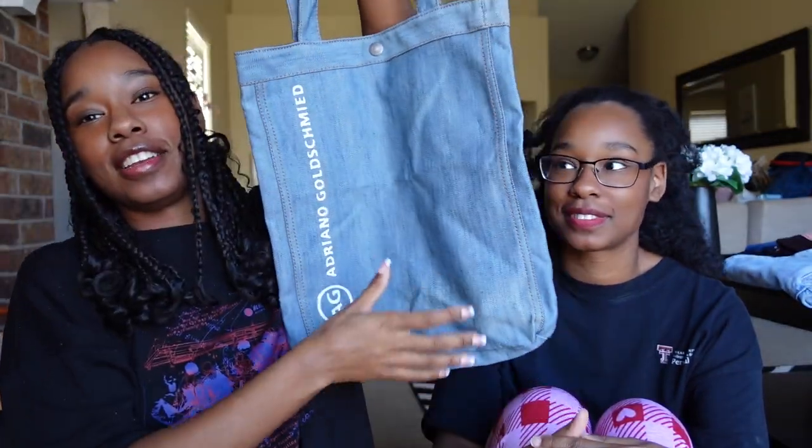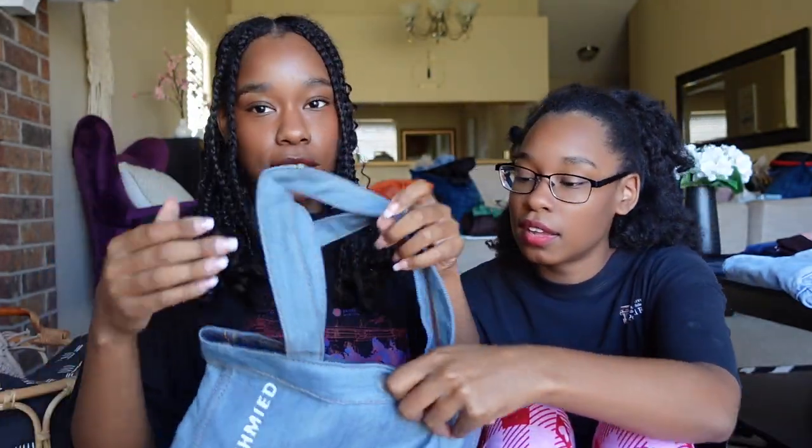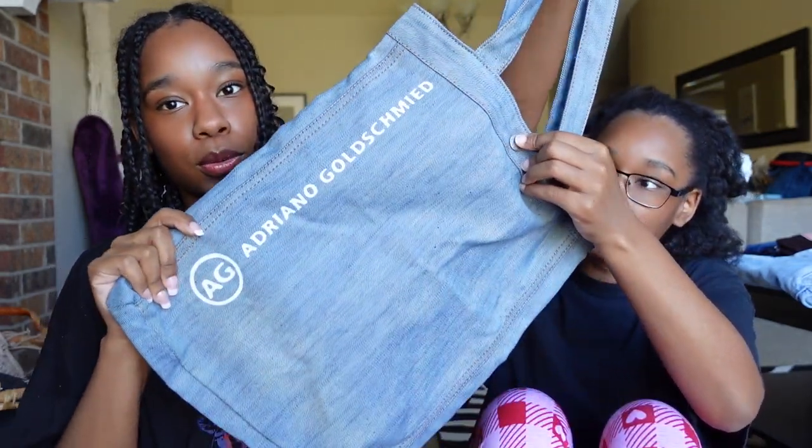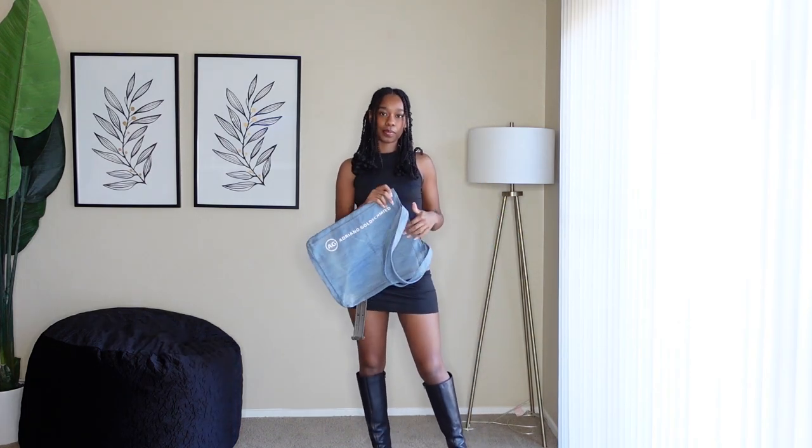Category number four is accessories, and I am so excited about this! I was in love when I saw it. It is a denim tote with white lettering and a little button closure at the top — dark denim even on the inside. I was in shock, I love it so much. I paired it with a basic black dress and some knee-high boots, keeping it very simple to let the bag speak for itself. It is very large but it is just cute and it is going to be there — period.